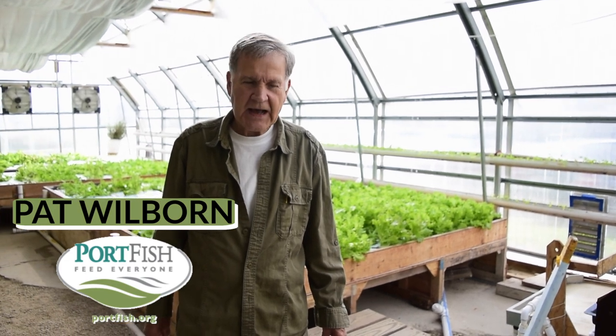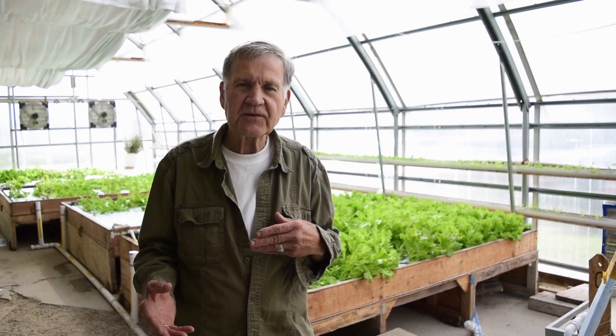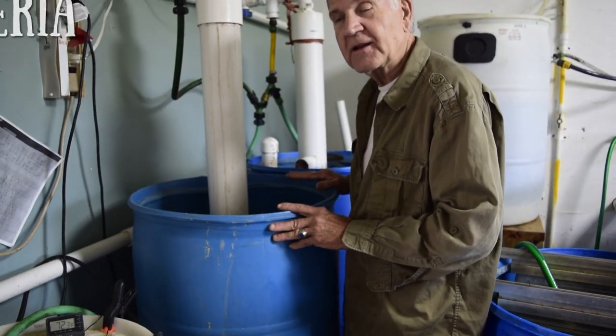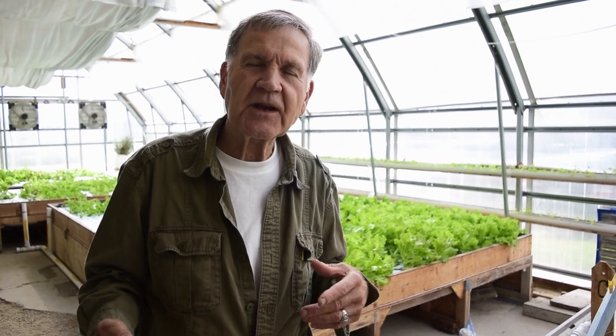Let me tell you some more about aquaponics. In aquaponics, what we have here is generally an ecosystem. Aquaponics consists of two components, hydroponics and aquaponics. It consists of three participants: fish, plants, and bacteria. What you see here are our plant portion. What we have in another part of our facility are the fish and the bacteria. The whole process begins with our fish — we feed the fish and they create waste.